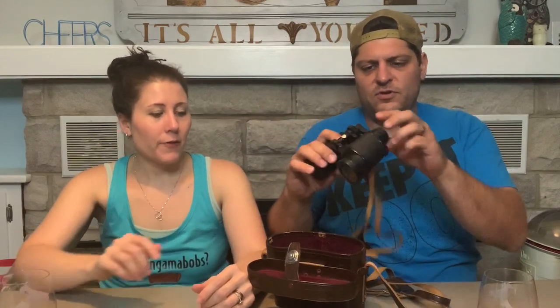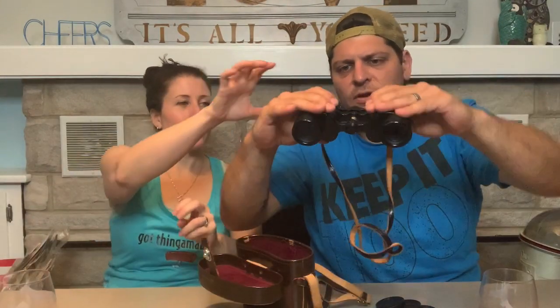These are some nice Nikon binoculars — I may have to buy these myself. One guy said they don't adjust, but I think we just need to mess with them. They come with a strap on the case and a strap on the binoculars. They seem pretty adjustable, but there's a zoom knob that doesn't do anything. We'll work on it later.